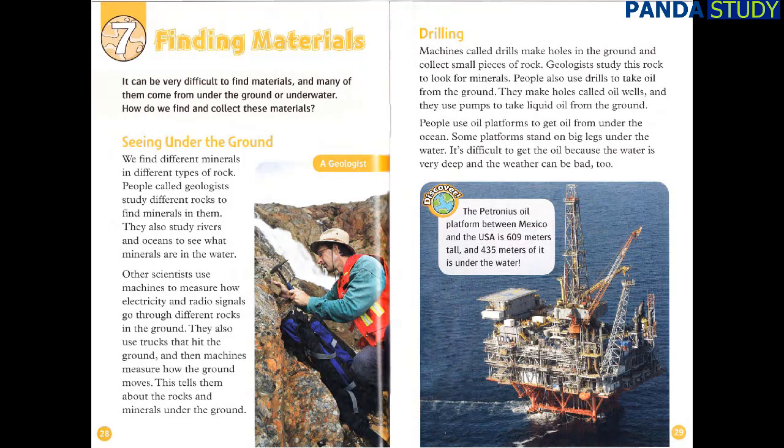Drilling. Machines called drills make holes in the ground and collect small pieces of rock. Geologists study this rock to look for minerals. People also use drills to take oil from the ground. They make holes called oil wells, and use pumps to take liquid oil from the ground. People use oil platforms to get oil from under the ocean. Some platforms stand on big legs under the water. It's difficult to get the oil because the water is very deep and the weather can be bad too. The Petronius oil platform between Mexico and the USA is 609 meters tall, and 435 meters of it is under the water.